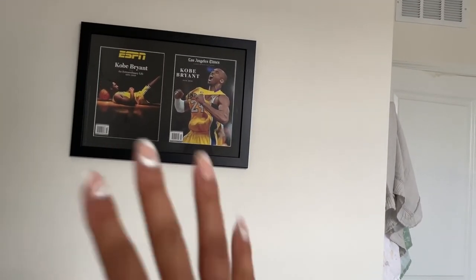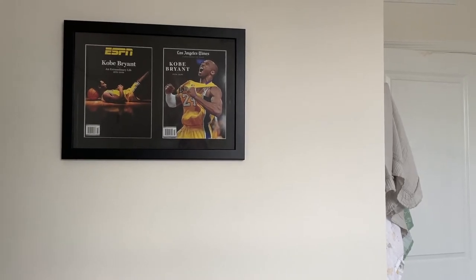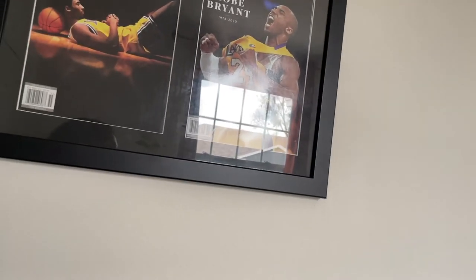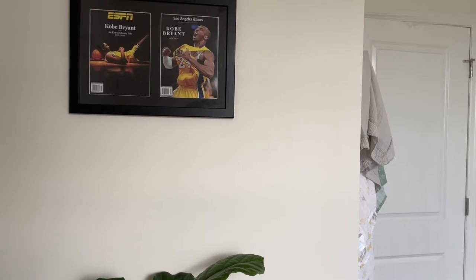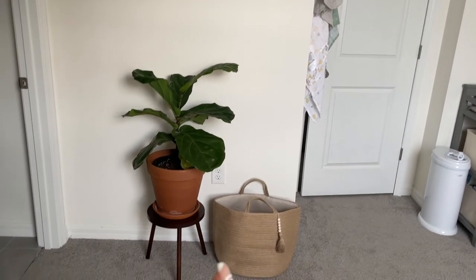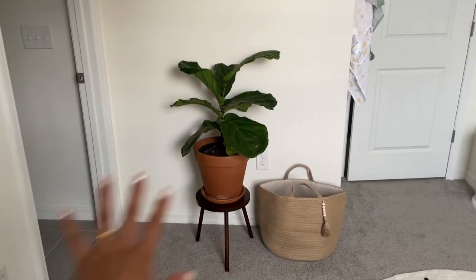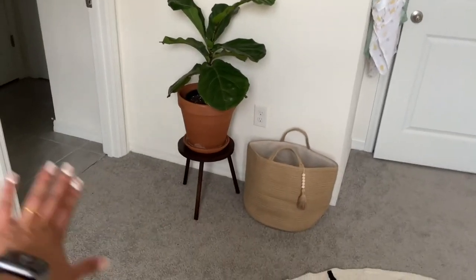This is actually a gift that I gave to Anand — it is two magazines that were printed after Kobe's passing. They are framed and secured so they can stay in their mint condition. As much as I want to put inspirational quotes and posters everywhere, I think we can teach those values to our child, and you can have idols that are really valuable to look up to. So we have our Guru and we have Kobe. Then we have this fiddle leaf fig plant from Home Depot — the plant stand is from Wayfair. I wanted this corner to be really simple so the path to the bathroom stays super clear.